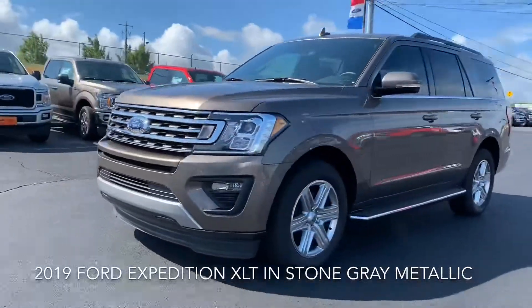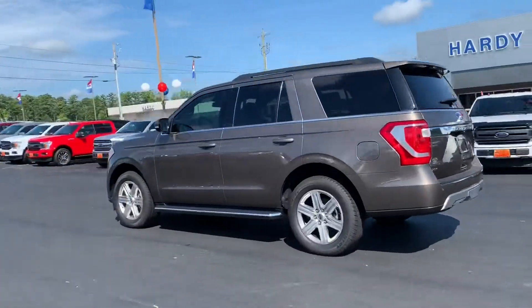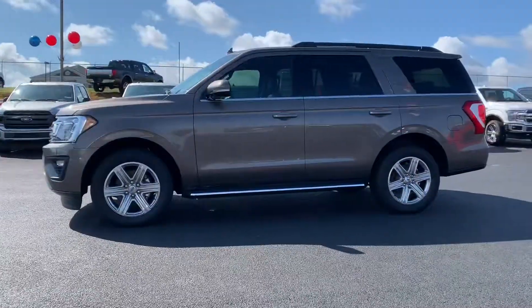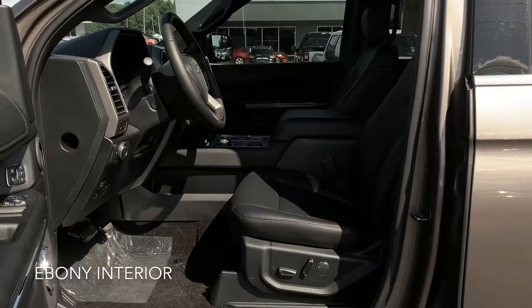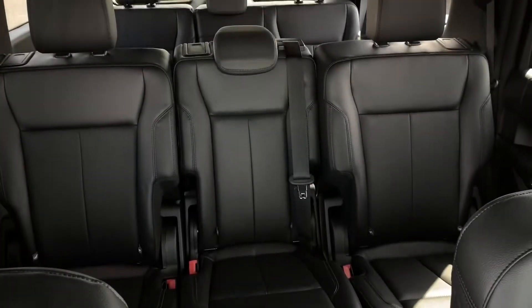Hey, Sharon here over at Hardy Family Ford. Check out this gorgeous 2019 Ford Expedition XLT in stone gray metallic. I love the interior of this Expedition. It's really comfortable and it comes with the Ebony Active X seat material.